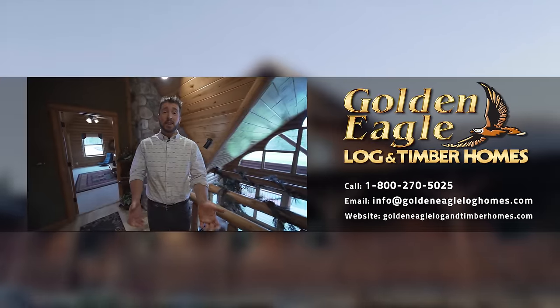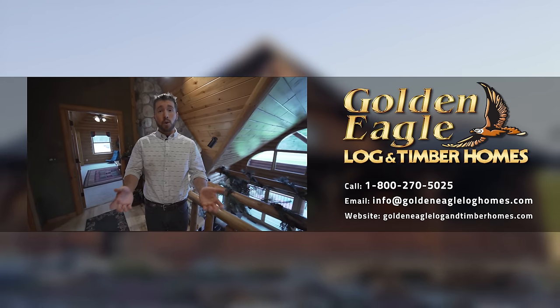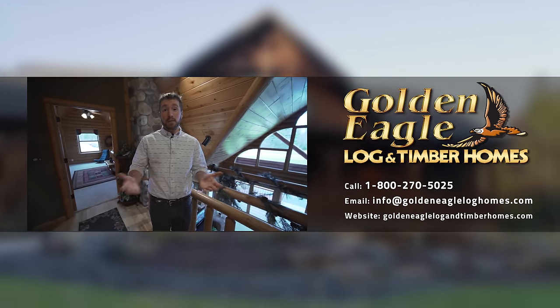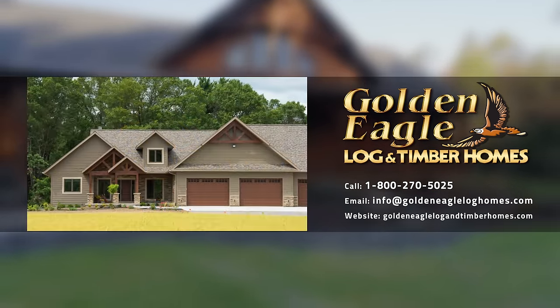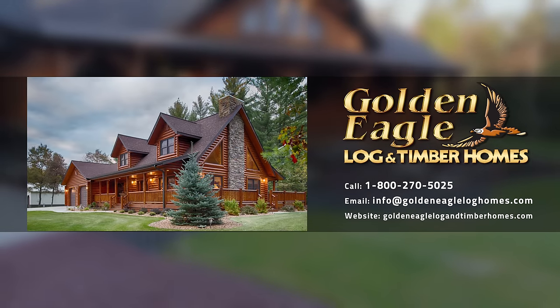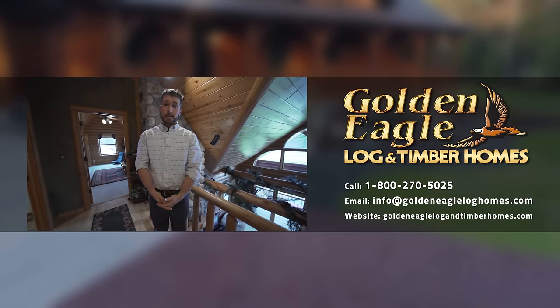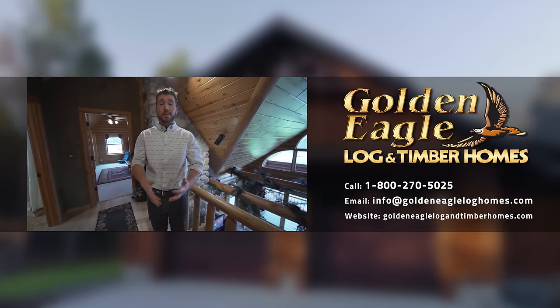Thanks again for following along and watching all 10 episodes. If you're thinking of building a new home and you want all the details done just right, then give either me or one of our sales advisors a call. Not only do we do log and timber homes, but we also do conventional custom homes as well. We have built over 5,000 homes in the U.S. and Canada since my grandparents founded our company in 1966. Be sure to subscribe as we continue to feature new homes, tips, and ideas.